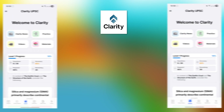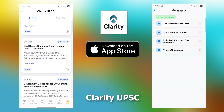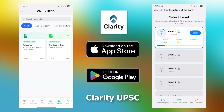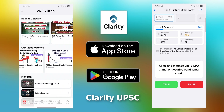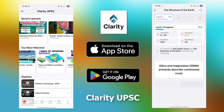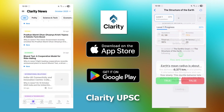Make sure to download our app Clarity UPSC. It is available for iOS on Apple App Store, Google Play Store and as a web app. The Statement True-False Quiz truly helps you become an expert in statement evaluation for prelims. More on this at the end of the video.